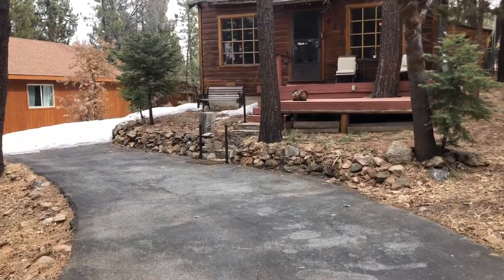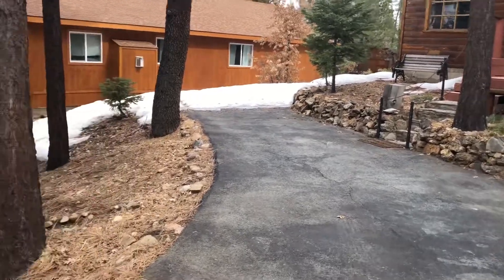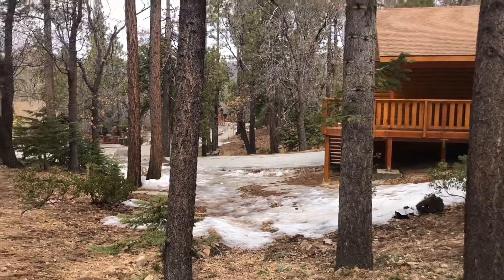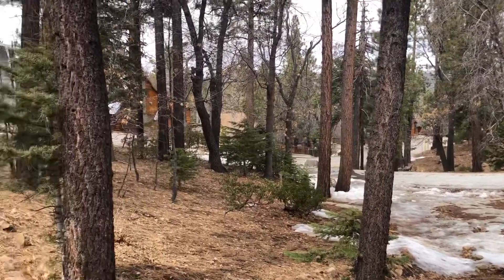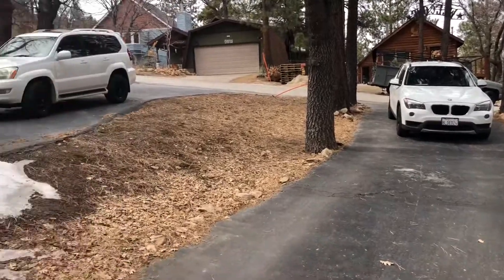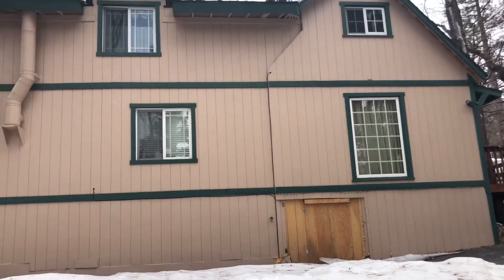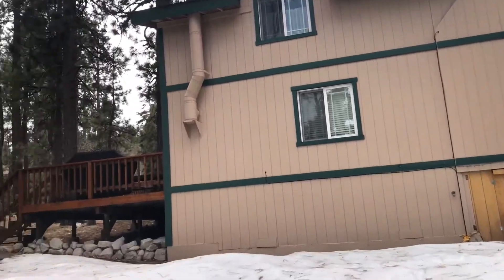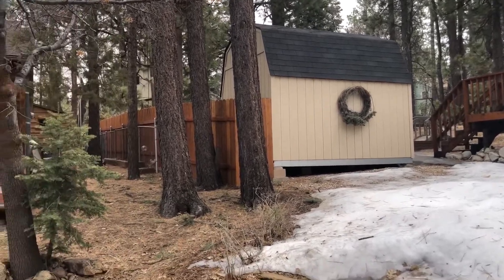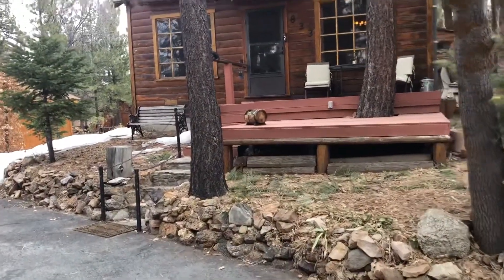This home has its own little private driveway — it goes up, there's the neighbor on the left — and the home on the right. It's a quiet little street. Conklin is a desirable area in Big Bear, kind of in the heart of Big Bear.